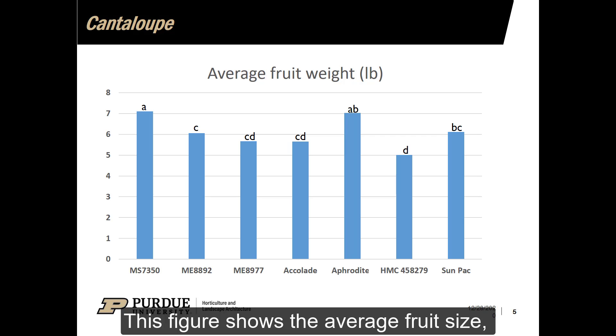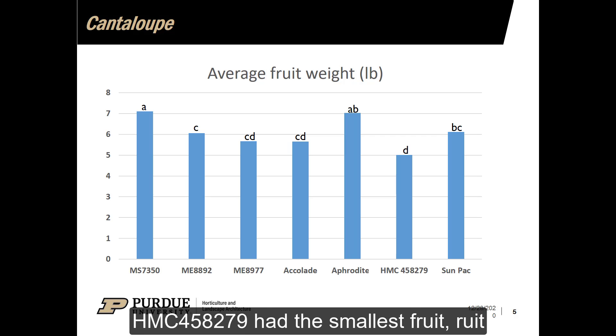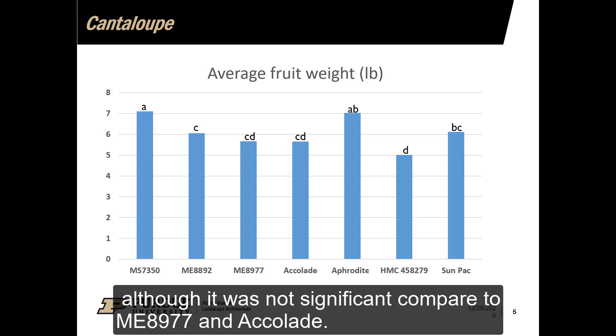This figure shows the average fruit size. Aphrodite and MS7350 had the largest fruit. HMC 458279 had the smallest fruit, though it was not significant compared to ME8977 and Aphrodite.